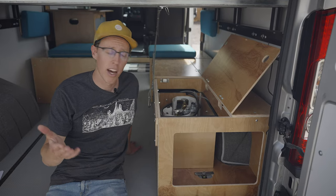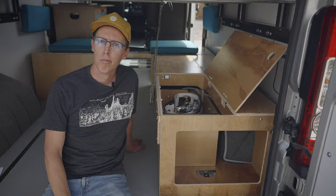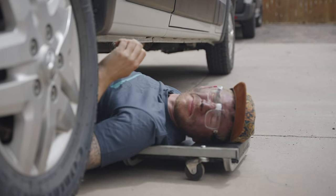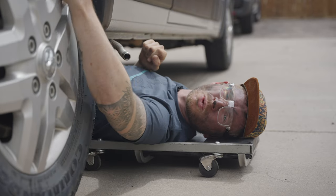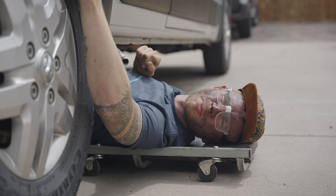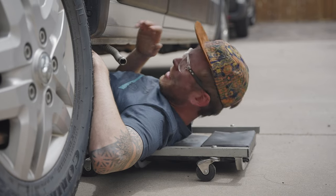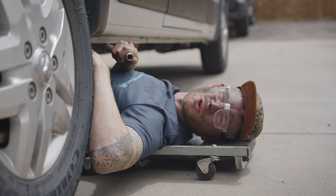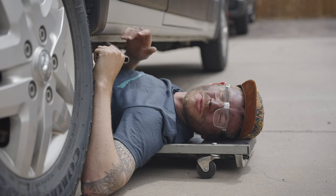Speaking of vents — Alec, you down there? Yeah, Ian, loud and clear. I was just checking out the three vents that we drill through the floor of the van. The first one is behind the wheel well, which is our propane vent so that any leaks or fumes discharge outside of the vehicle. This flex hose is our exhaust from the furnace itself, and we have another hose underneath facing the opposite direction for our air intake.